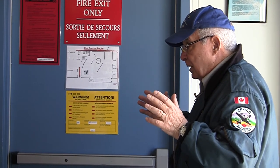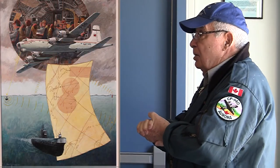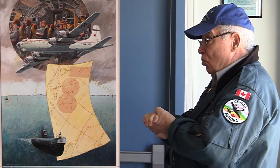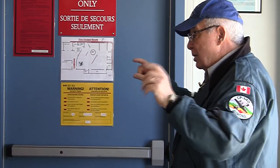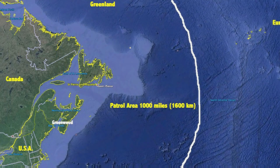It was a large aircraft with a crew of 15 and very long range. For example, you went out a thousand miles, stayed 10 hours on patrol, and then came home — roughly a 20-hour trip. The Argus holds a record of 32 hours airborne without refueling. It was a long-range airplane.